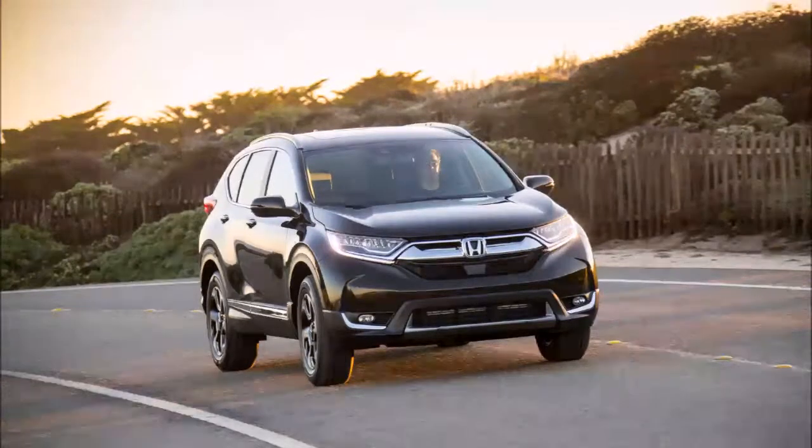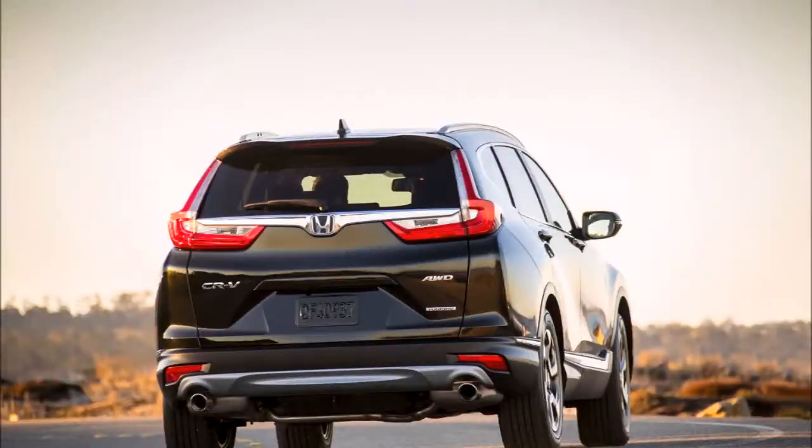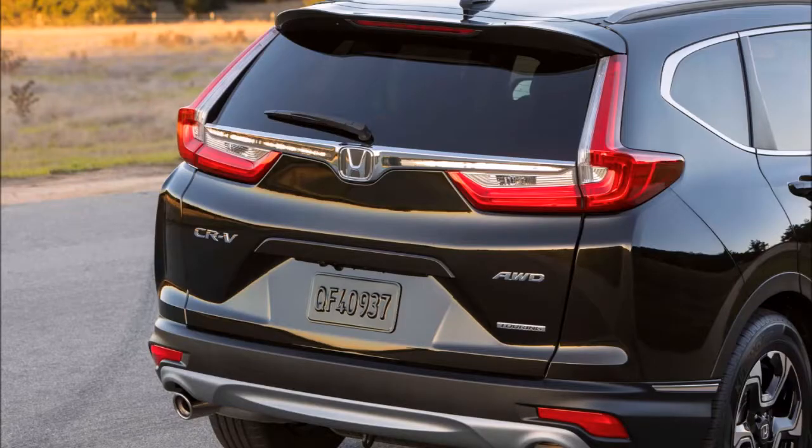Like the outgoing 2016 model, the 2017 CR-V earned a good score on all crash tests, including the difficult small overlap test, on all but the base LX trim.